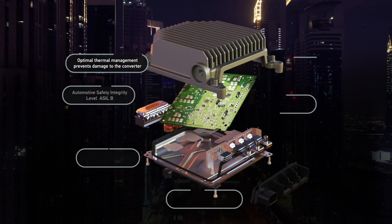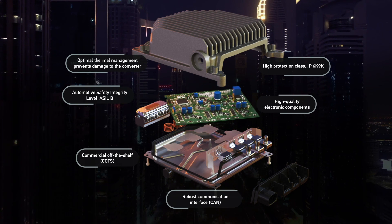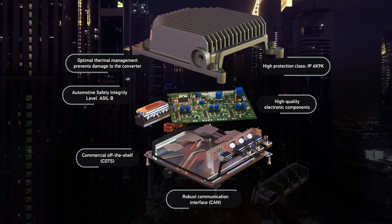Our converters' passive air cooling allows them to have a compact design and, as a result, they require little space. The functional safety concept reliably prevents penetrations between the voltage supply systems.